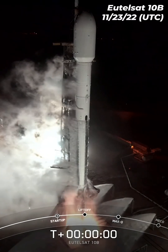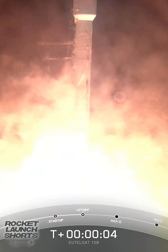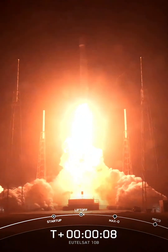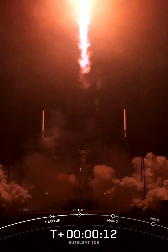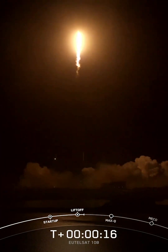Three, two, one, engine full power, and liftoff for Falcon 9, GOAT 10B, GOAT 1049. Vehicle is catching that range. All propulsion is nominal.